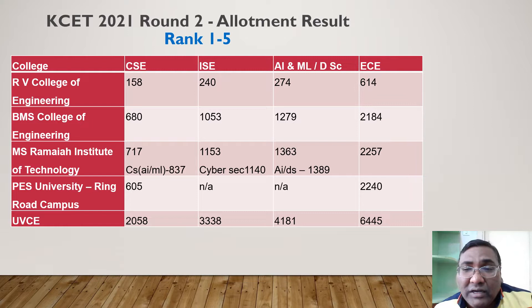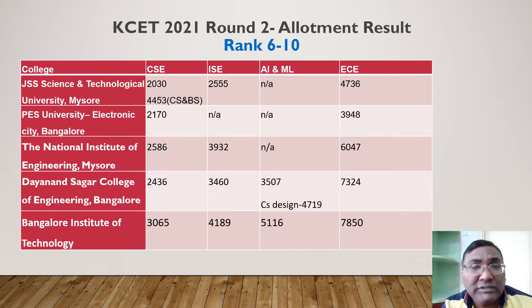The fifth-ranked college is UVC, where Computer Science is now available up to rank 2000 — a significant drop. EC closes at 6400, and Information Science at 3300. Moving to JSS, which is similar to UVC: CSC closes at around 2030, very close to APS Electronic City and UVC. So across all three colleges, CSC is available at around rank 2000 and Information Science at around 2500.